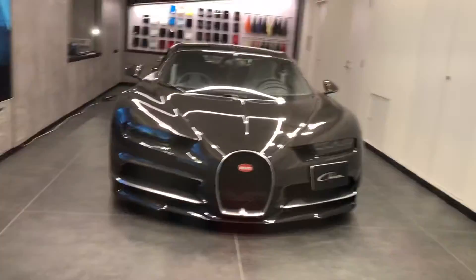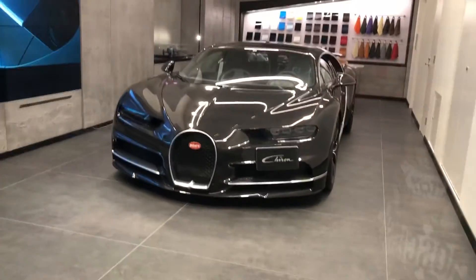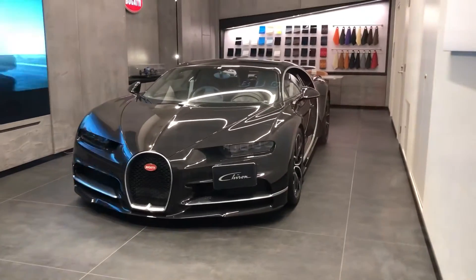The Bugatti Chiron with a W16 engine — look at the color. Look at that, oh my god, I'm so surprised!